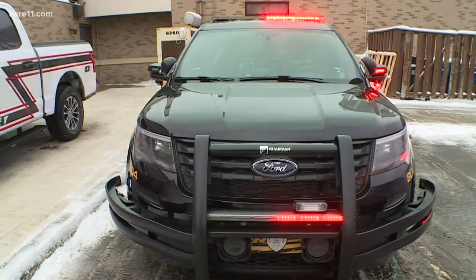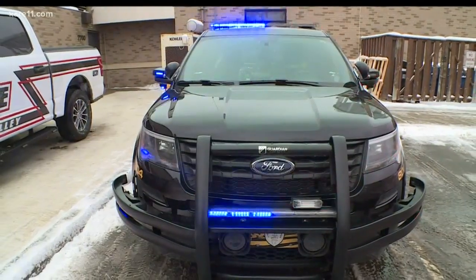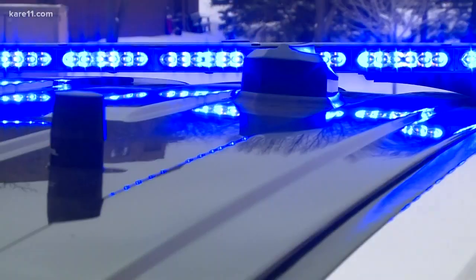Typically, Malin says the lights on a real police squad will be blue on the passenger side, red on the driver's side. But in the case in Becker County, the lights were blue and white.